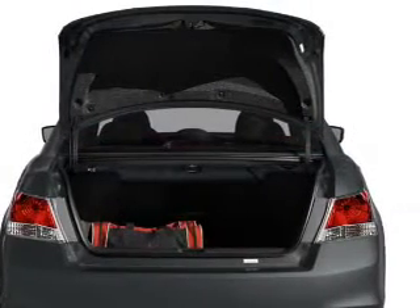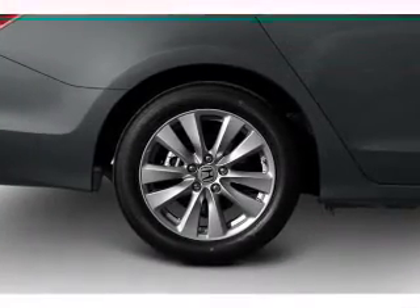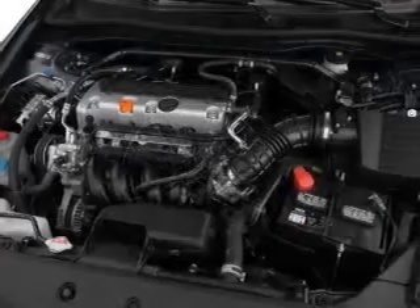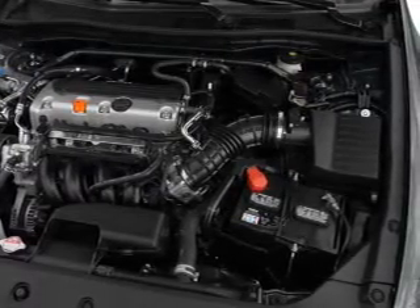Get advanced listening benefits from the premium sound system. You will appreciate the safety feature of anti-lock brakes. Heated seats offer comfort in cold weather. Enjoy the comfort of dual temperature controls. There's nothing like a sunroof on a nice day.